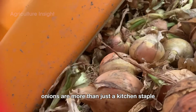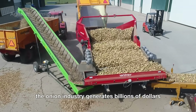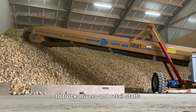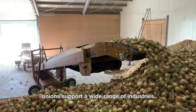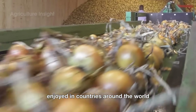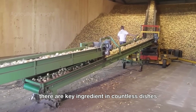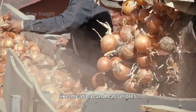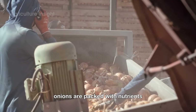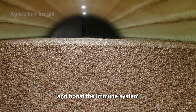Onions are more than just a kitchen staple — they're a vital part of the American economy and culture. The onion industry generates billions of dollars annually and provides thousands of jobs, from farmers and factory workers to truck drivers and retail staff. Onions support a wide range of industries and are also a significant export, with American onions enjoyed in countries around the world. In American cuisine, onions are everywhere — from classic comfort foods like meatloaf and casseroles to gourmet creations at high-end restaurants. Onions are packed with vitamins, antioxidants, and compounds that support heart health and boost the immune system.